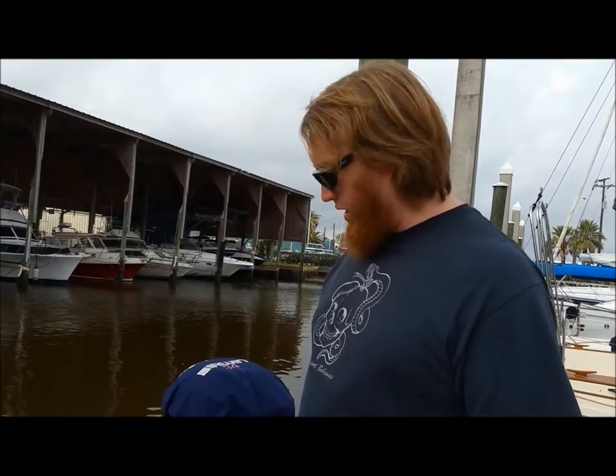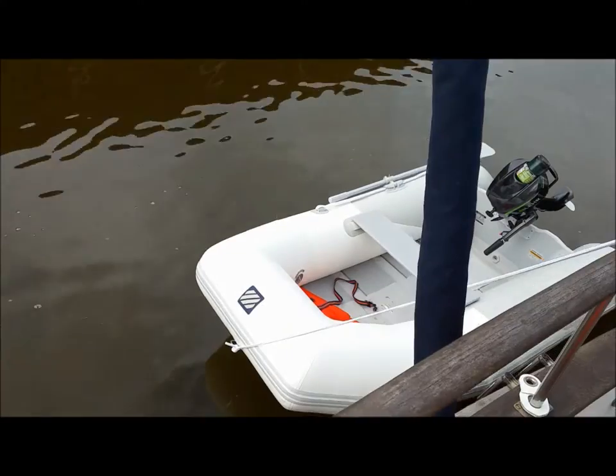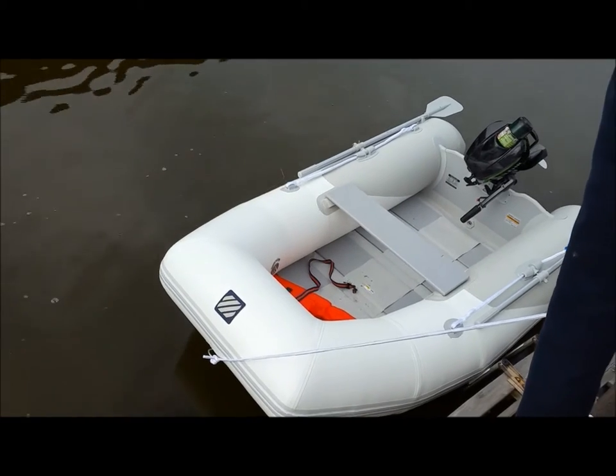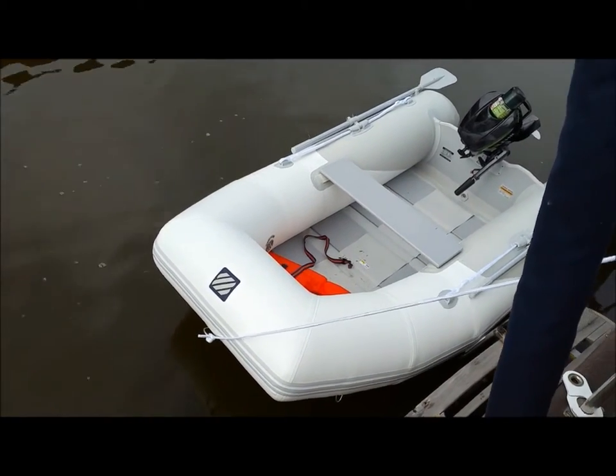So we're testing the dinghy out for the first time today. We just did a little lap around the marina here. We went ahead and got a small inflatable one — we didn't want anything too big, we just don't need it. This way it'll be easier for us to lift on and off the boat whenever we're underway and we want to store it up on the aft cabin.